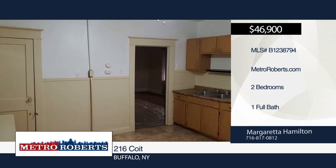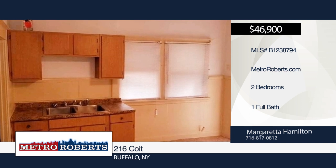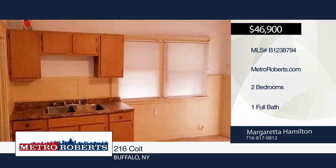Come see this fresh renovation located in the revamped area of downtown Broadway near all the action. Buy now in the path of progression and have no regrets.